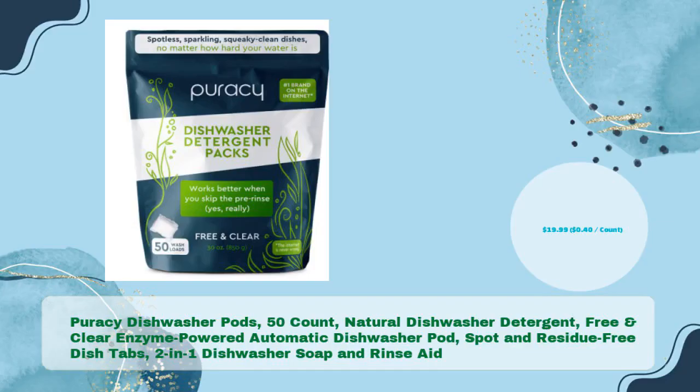Puracy Dishwasher Pods, 50 Count — Natural Dishwasher Detergent, Free and Clear Enzyme-Powered Automatic Dishwasher Pod, Spot and Residue Free Dish Tabs, 2-in-1 Dishwasher Soap and Rinse Aid, in just $19.99 — $0.40 per count.